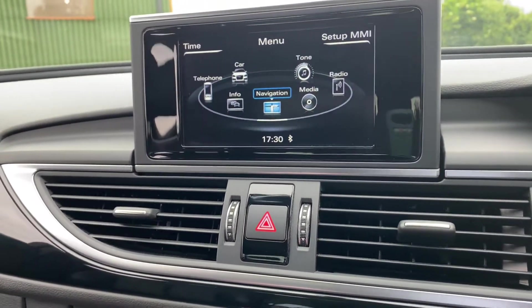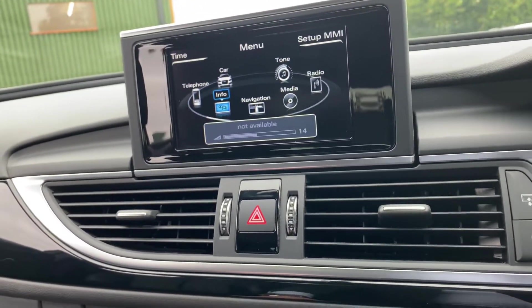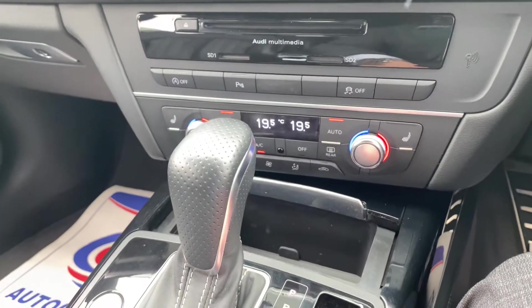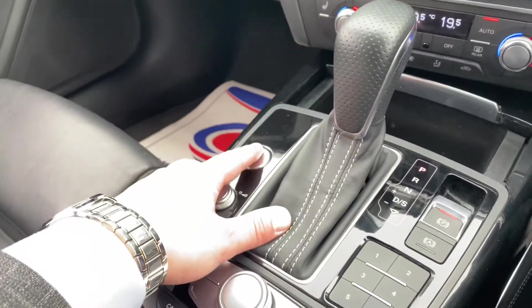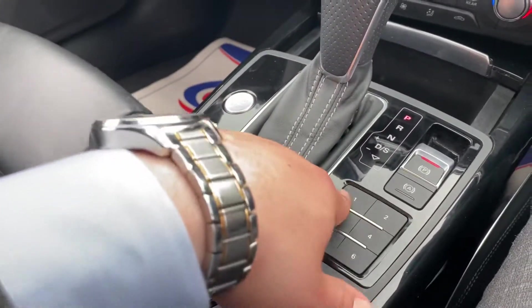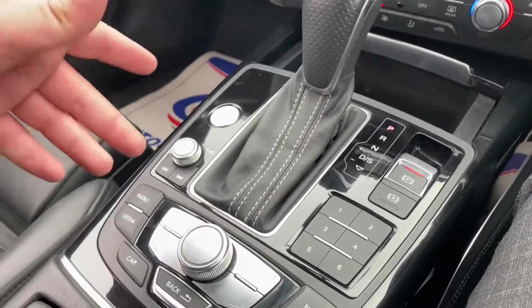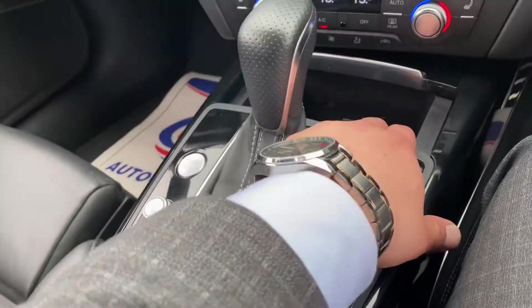You've got your cruise control over here and your MMI system here as well, so you've got navigation, DAB radio, plenty of media connectivity, and the Bose sound system with options to change over there. You've got heated seats for the driver and passenger, full-zone climate control, engine stop-start, and an electric handbrake with auto-hold function.